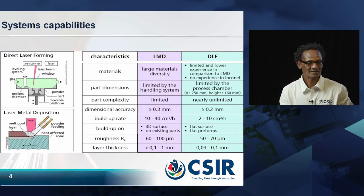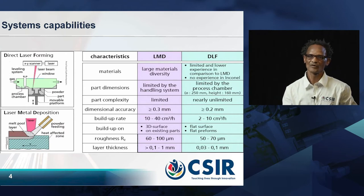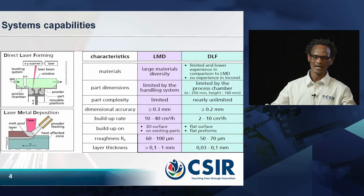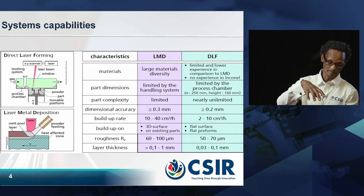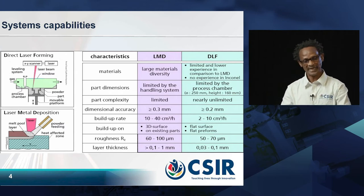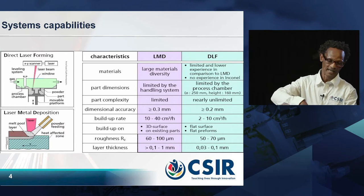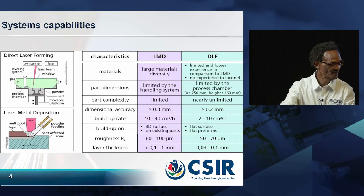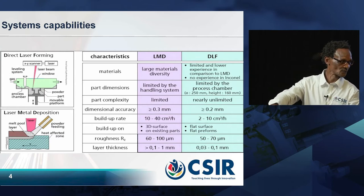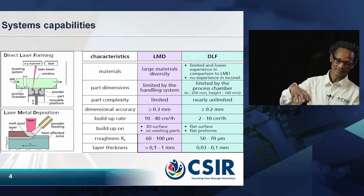For lasers in particular, there are two distinct processes that we use. We have the so-called direct laser forming and laser metal deposition. With direct laser forming, the part has a process chamber which is filled with argon gas. The laser is programmed according to the path of the part that you want. A layer of powder is placed on the bed — that is why you call it powder bed. The laser is allowed to melt a path on the powder bed. Once that is done, it solidifies. The bed is dropped down by a known amount, a next layer of powder is put, and the laser again melts the second powder. The process repeats itself — layer by layer — until the whole part is formed.